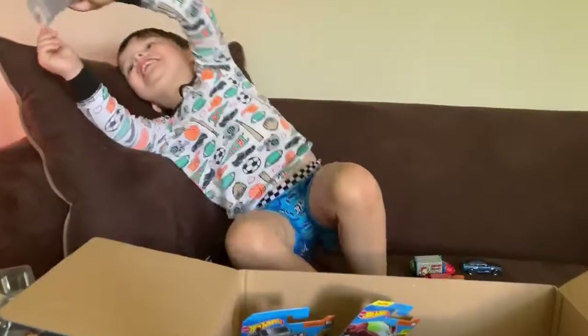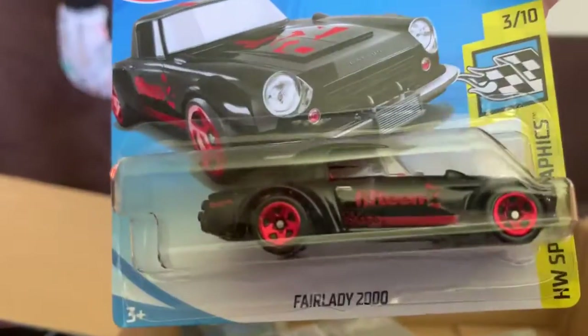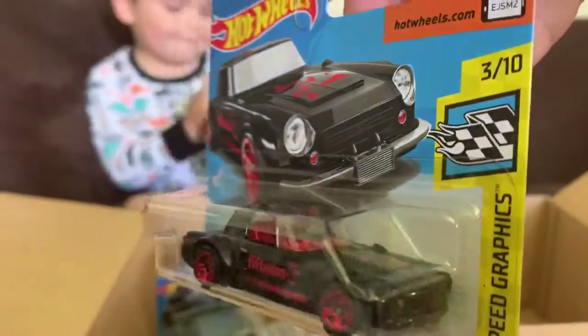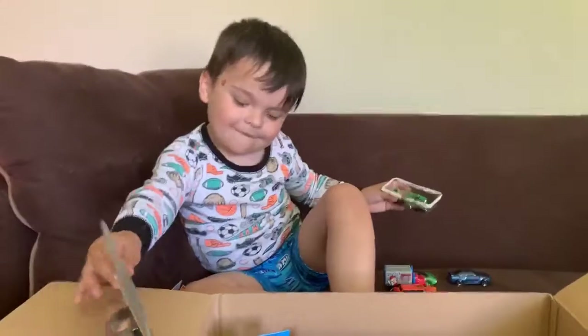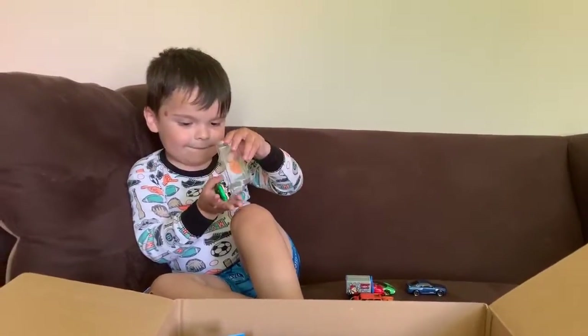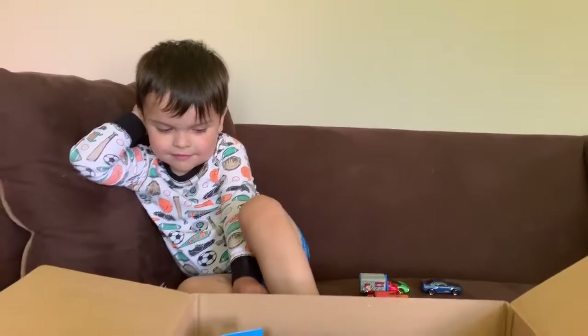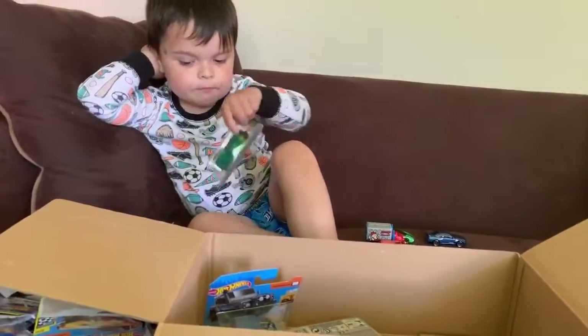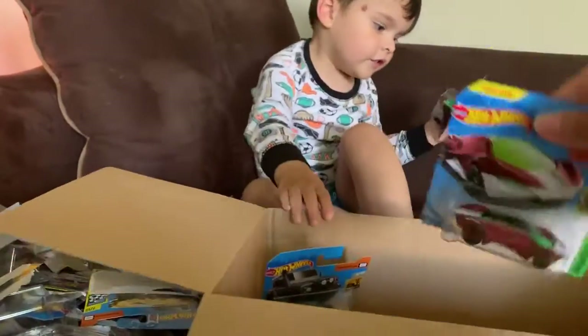What else are you opening? Is there anything else in here? This one is a Fair Lady 2000. Oh, you don't have this one — it's really cool. That one's pretty cool. Here you go — that one you don't have, that one's cool. Oh, you opened it? Cool. Open the other one — you don't have that one, the red and black one. That one's really cool. Oh, you have that one, I think. I think you have this one too.